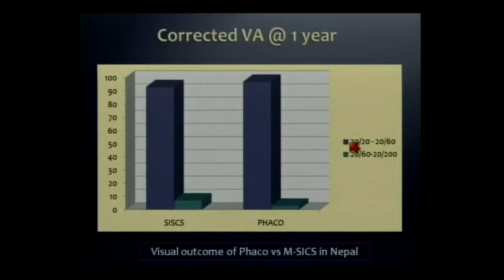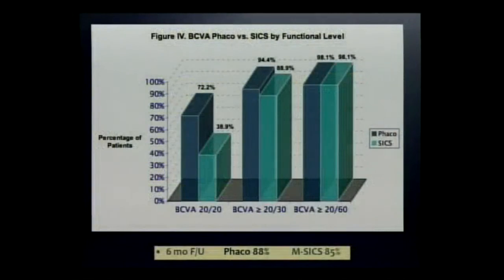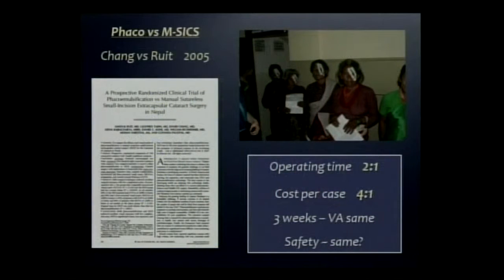Why are we using 20/60 or better? That's the WHO definition of functional vision. I want to point out to non-ophthalmologists that this study didn't show the two procedures were equal in results. In fact, at six months, best-corrected 20/20 was much higher for phaco. But if you define your goal as restoring functional vision to a poor charitable population that's blind, doesn't need to drive on the freeway, use a computer, and in most cases cannot even read, then at 20/60, what the study showed is that manual extracap can do as well as phaco at a fraction of the cost and with much higher efficiency.